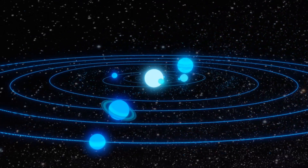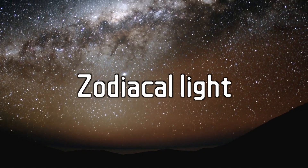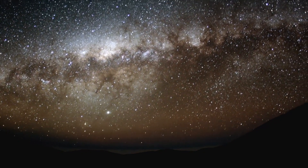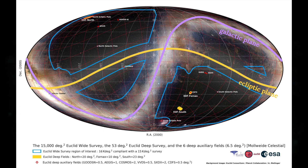It also avoids the ecliptic plane — the plane of our solar system — where zodiacal light is high. Zodiacal light is a faint glow caused by sunlight reflecting off dust particles left over from the formation of our solar system. Whilst it may be pretty to look at, zodiacal light creates unwanted background noise in Euclid's images, making it harder to detect faint galaxies — kind of like light pollution in a city. In addition to the wide survey, Euclid will also target three deep fields, totaling about 50 square degrees.